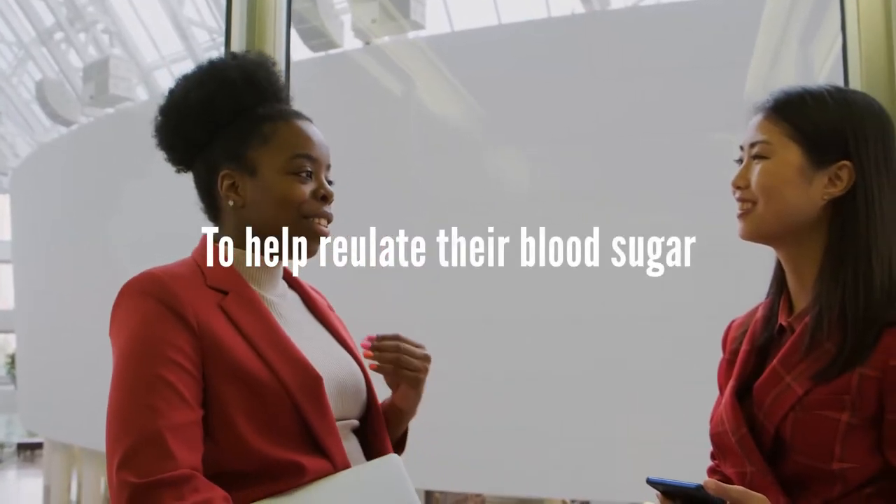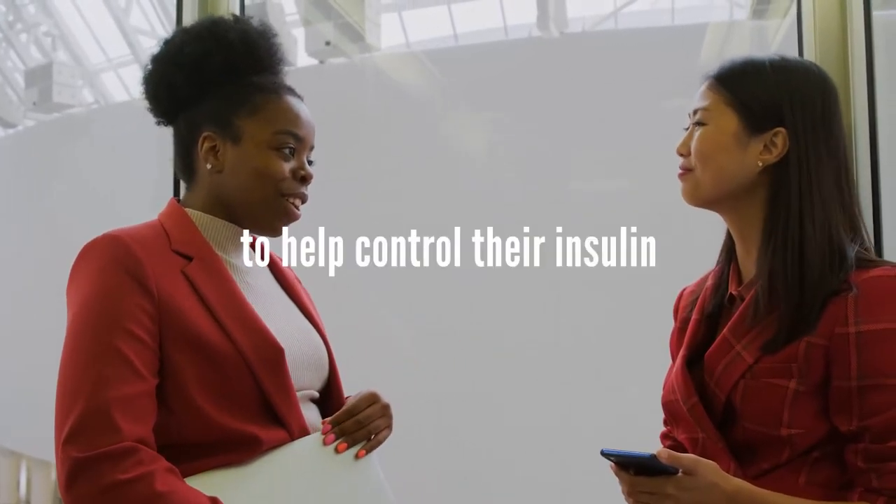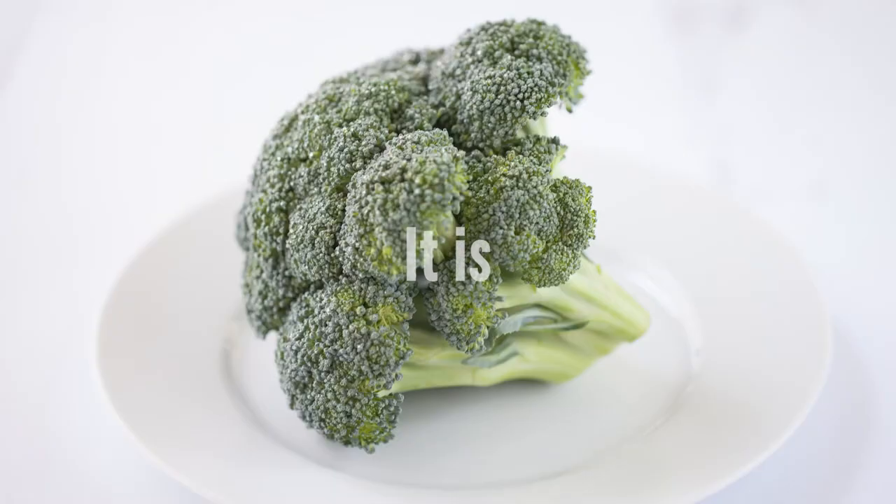To help regulate their blood sugar, they choose Italica to activate their body to help control their insulin. Don't ask your doctor if once-a-day Italica is right for you. It is.